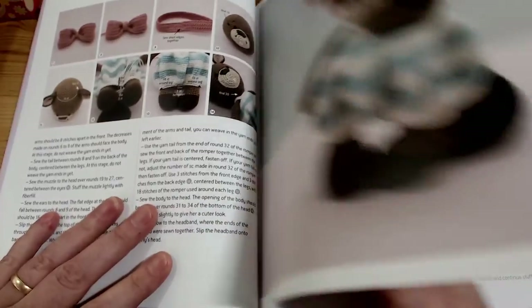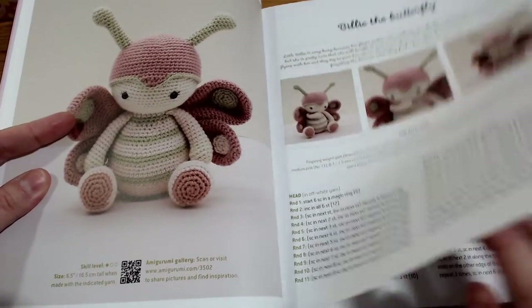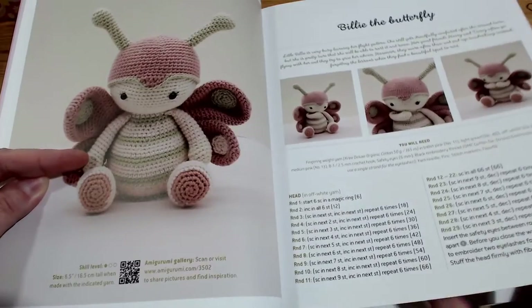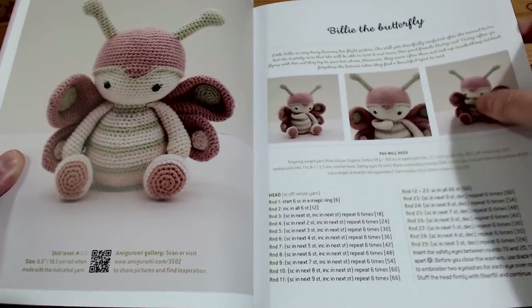The next pattern is Billy the Butterfly. Isn't she cute? Of course there is information in here on how to make every single section and how to build it up, as well as her little supermodel moment.